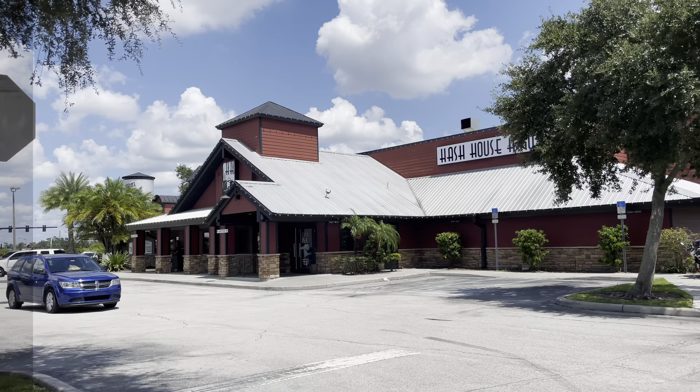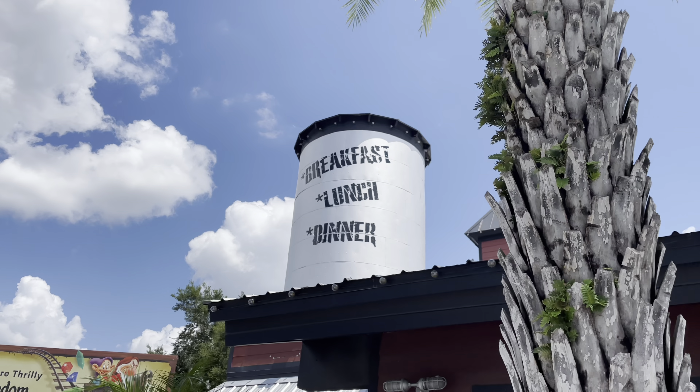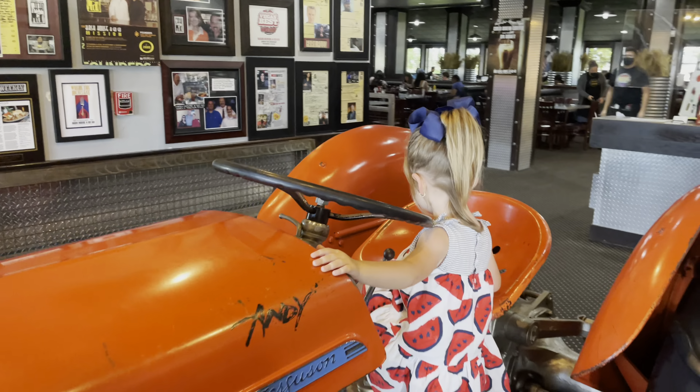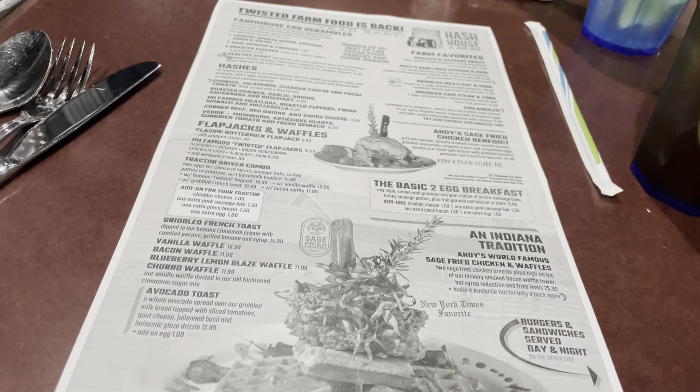Next up at number three is Hash House A-Go-Go. This is home cooking but with a modern twist. One of the things that's kind of difficult to find in Florida is a home-style, meat-and-sides kind of meal. The menu is pretty much breakfast and brunch — hashes, egg scrambles, sandwiches, and breakfast-type items — and they also have main meals like pot roast, skillets, and salmon. Price range looks to be about between $15 and $20, which is average for International Drive. They're best known for their chicken and waffles, so if you like that, this is the place to come.